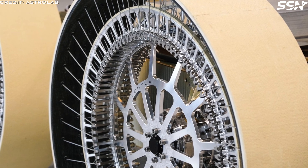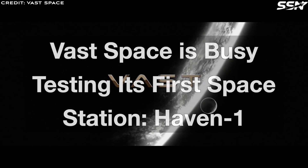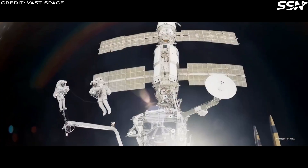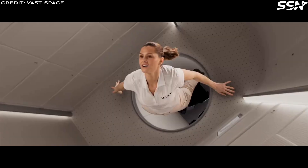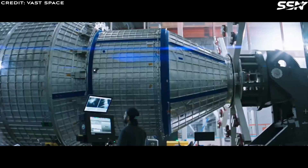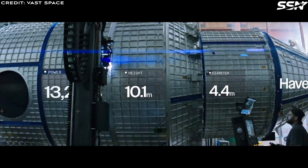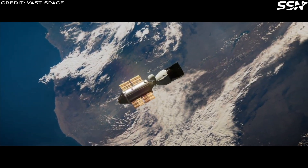On to our last story of this week: Vast Space is busy testing its first space station, Haven 1. In a post on the X platform, Vast Space said: 'Now is the time to meet NASA's call to transition its low-Earth orbit presence from the International Space Station to a lower-cost commercial option. Vast is ready to deliver for America and our international partners. We will be delivering the world's first, most affordable commercial space station in 2026 — Haven 1.'